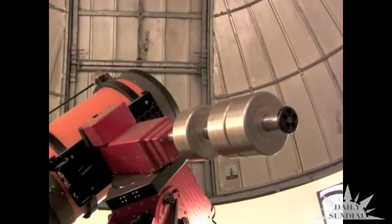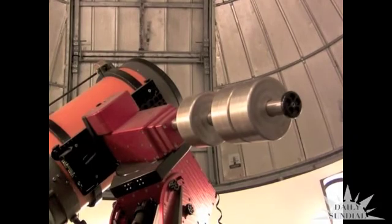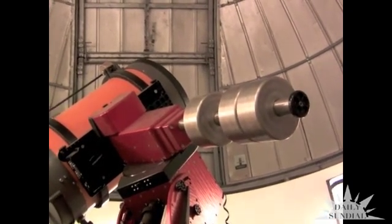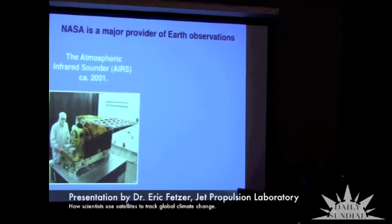Once we choose an object on the program, it allows us to automatically move the telescope to that object. I'll show you how we essentially use satellites to try and do that.